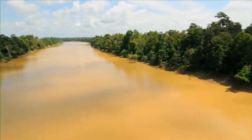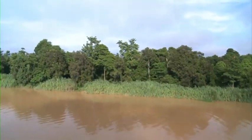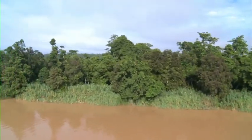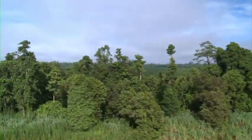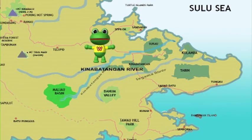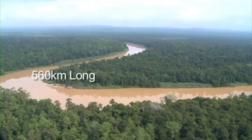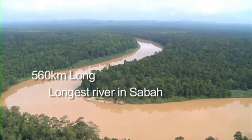I must have travelled a long way. The river looks wider and the colour of the water has changed. The trees look smaller here compared to the trees upstream. This is the Kinabatangan River. It starts up in the Malia Basin where we came from. It's 560km long and it's the longest river in Sabah.